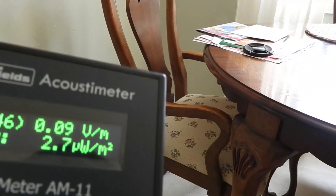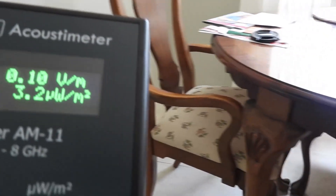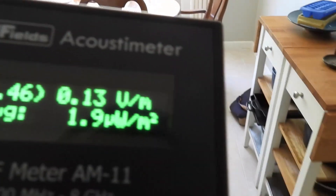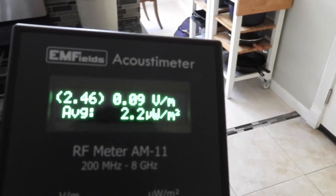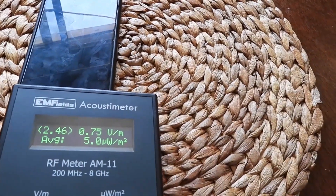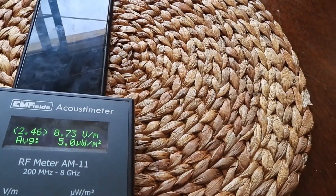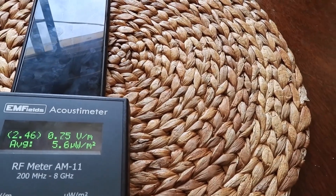Moving away from both phones, it's down at 0.9. I'll move the meter a little closer to her phone — yeah, 0.7. That's a lot higher. It goes up to 1.1. So yeah, these things are constantly on, blasting you with radio frequency EMF.